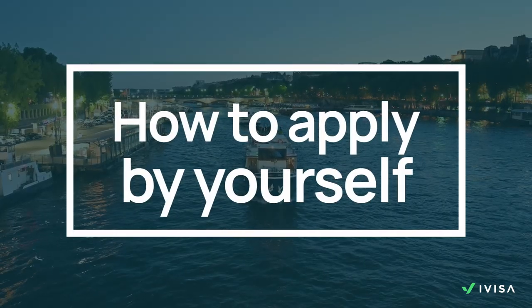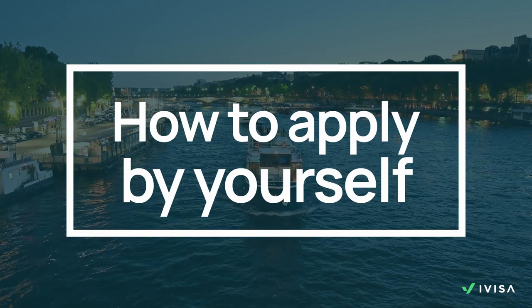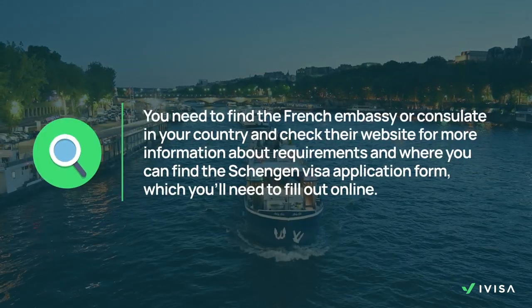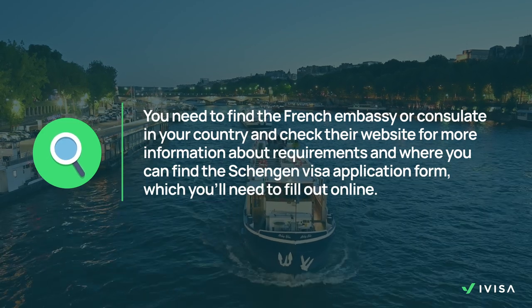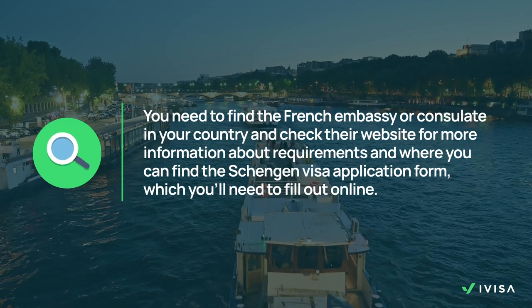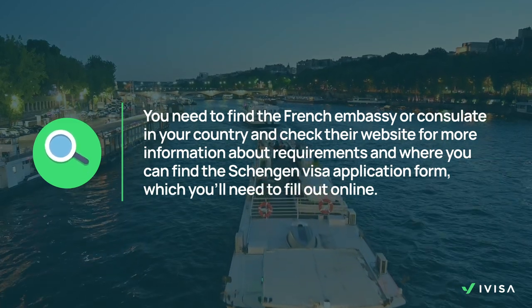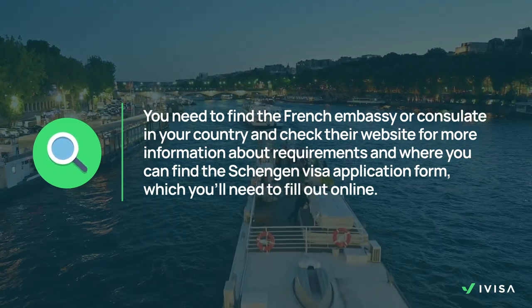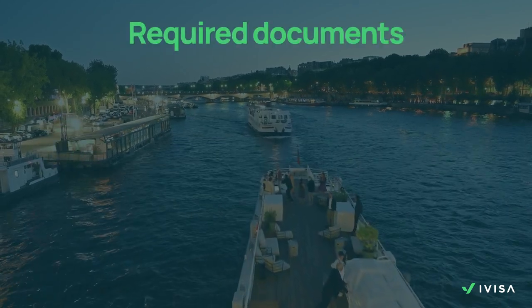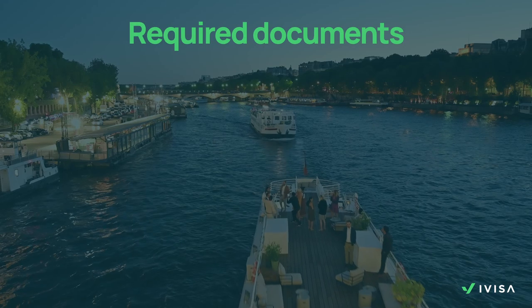Once you determine which visa is suitable for your trip purpose, you can decide whether to apply by yourself or with iVisa's help. If you wish to apply for a Type C tourist visa by yourself, you need to find the French embassy or consulate in your country and check their website for more information about requirements and where you can find the Schengen visa application form, which you'll need to fill out online or you can download it too. But don't worry — to avoid doing the legwork, here is a list of required documents.